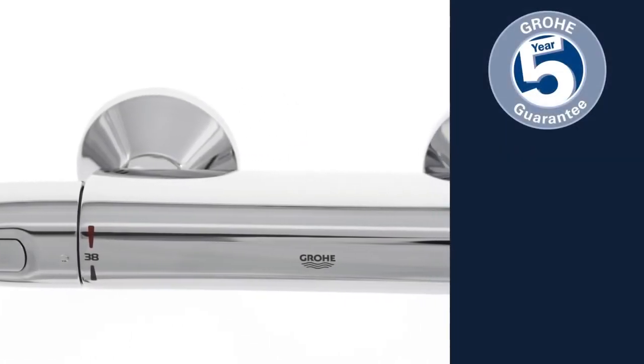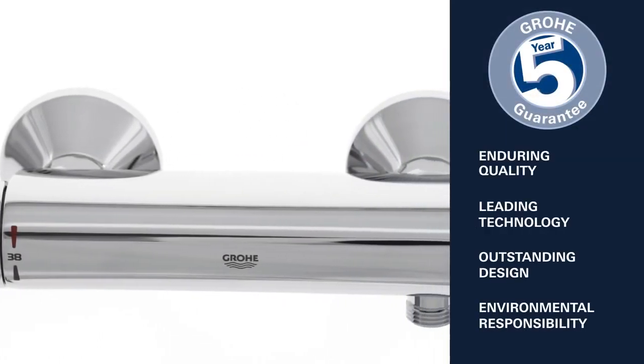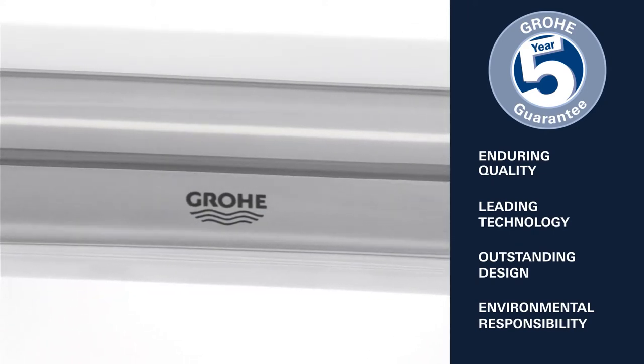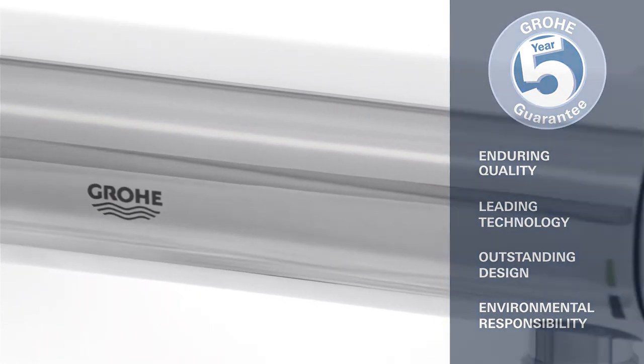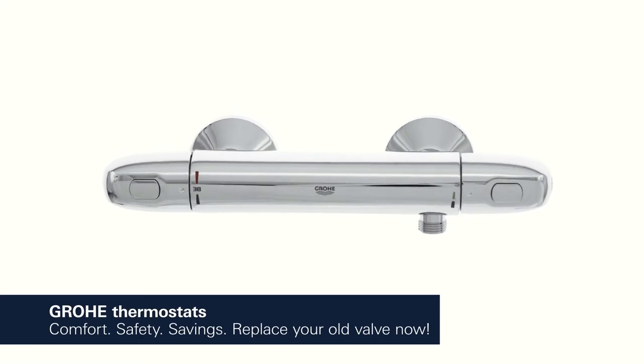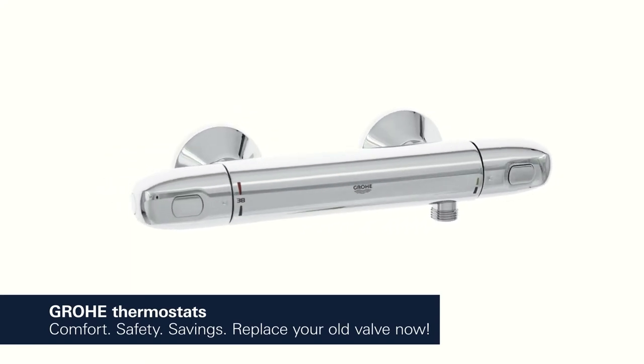Enduring quality, leading technology, outstanding design, and environmental responsibility — this is what Grower stands for. Always the right temperature, offering ultimate convenience and safety for the whole family.